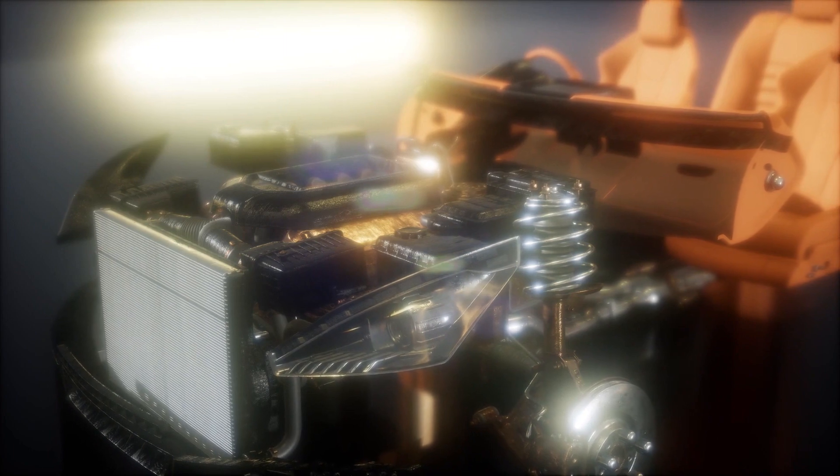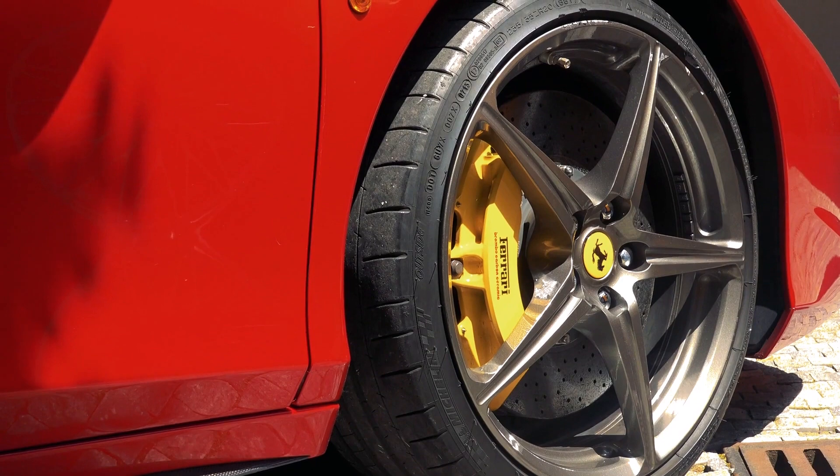There are three main types of superchargers: roots, twin-screw, and centrifugal. Roots superchargers use a set of meshing lobes to move air, while twin-screw superchargers utilize interlocking screws. Centrifugal superchargers, on the other hand, use an impeller to draw in and compress air. Despite their differences, all superchargers work to increase the engine's power output.